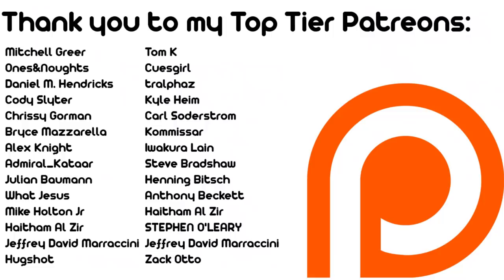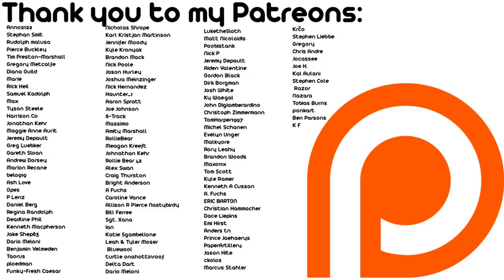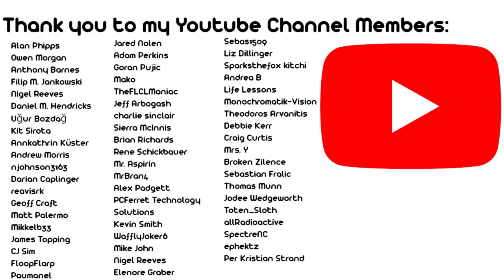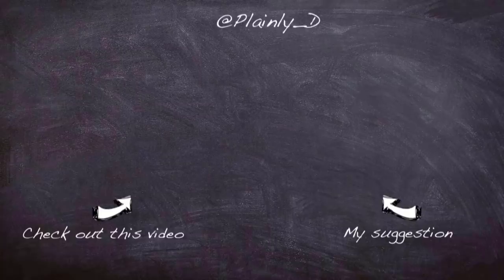Thanks for watching. This is a Plain Difficult production. All videos on the channel are Creative Commons share attribution alike licensed, produced by John in the south eastern corner of London, UK. Help the channel grow by liking, commenting and subscribing. Check out the Twitter for photos and hints on future videos. A Patreon and YouTube membership account are also available if you'd like to support the channel financially.